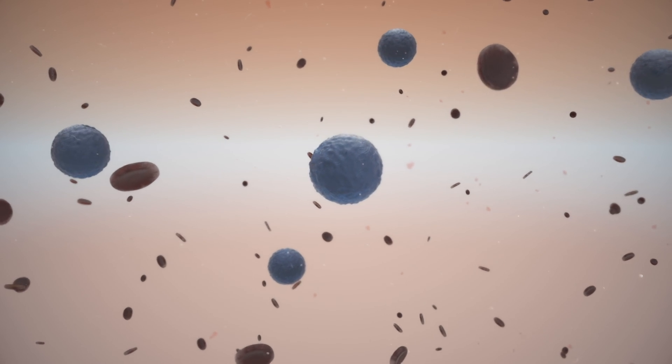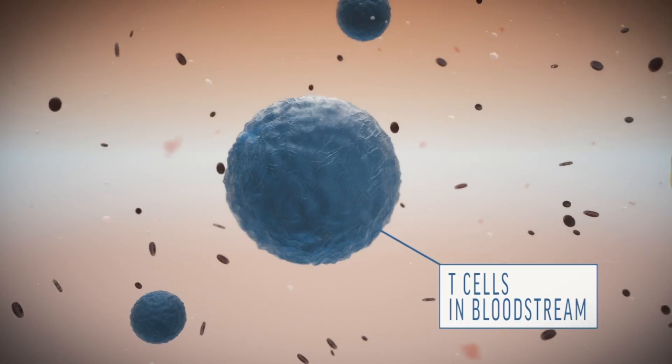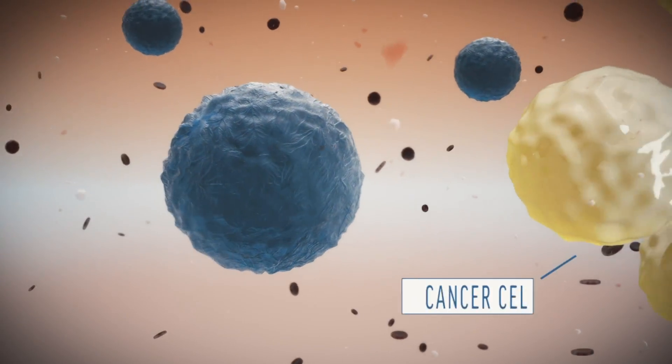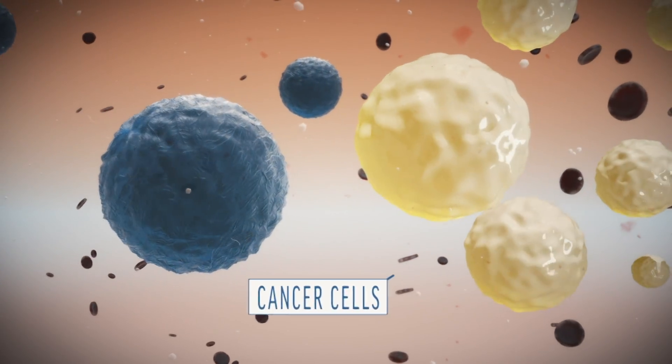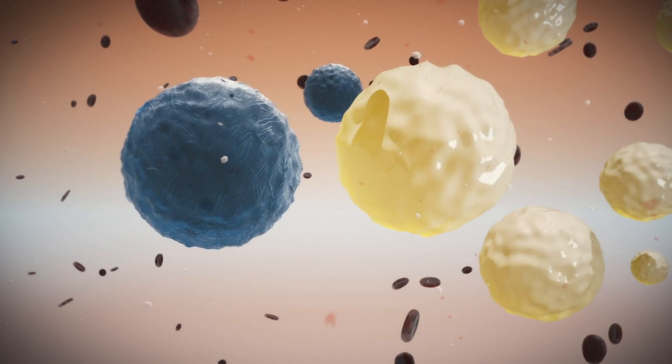The immune system defends the body against disease. T-cells are one of its key soldiers, targeting infected or abnormal cells. But cancer can block those defenses. Now scientists are genetically engineering patients' own T-cells to make them smarter and tougher at seeking out and destroying cancer.